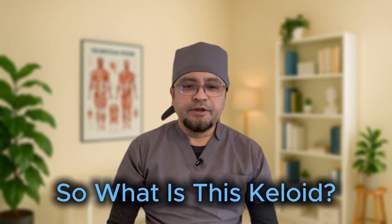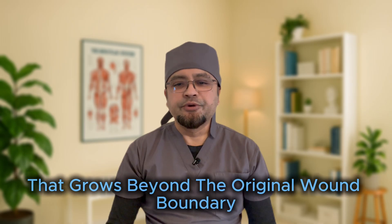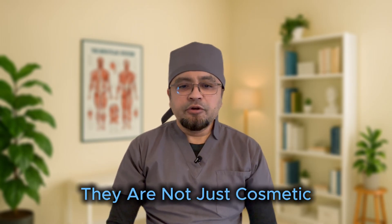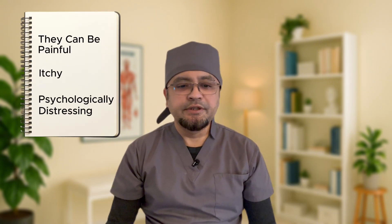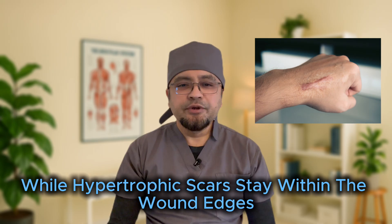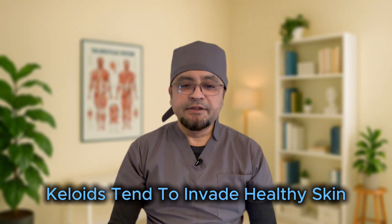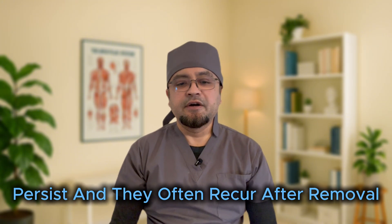So what is a keloid, scientifically speaking? Keloids are benign fibroproliferative tumours — essentially scar tissue that grows beyond the original wound boundary. They are not just cosmetic; they can be painful, itchy, and psychologically distressing. Keloids differ from hypertrophic scars: while hypertrophic scars stay within the wound edges and may regress over time, keloids tend to invade healthy skin, persist, and often recur after removal.